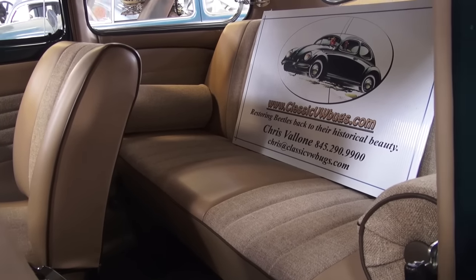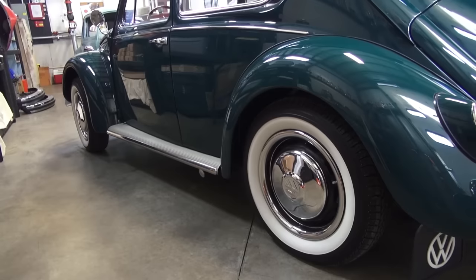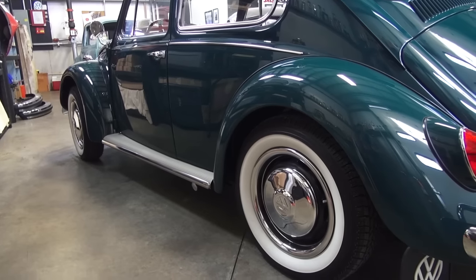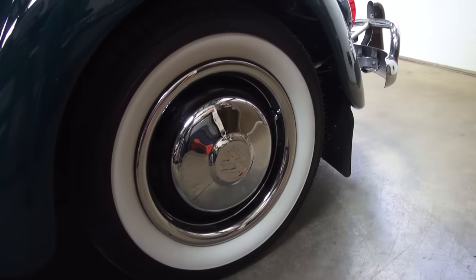People ask me why I don't use the vinyl headliners that were original to these cars. I just think it looks cheap and I don't like the way it feels — the cloth, in my opinion, brings the value up on these cars. I go with the wide white walls; I know 67s would have had a thin white wall, but this is our signature look. Most of our cars get the wide whites, and the outside beauty ring is also our signature.